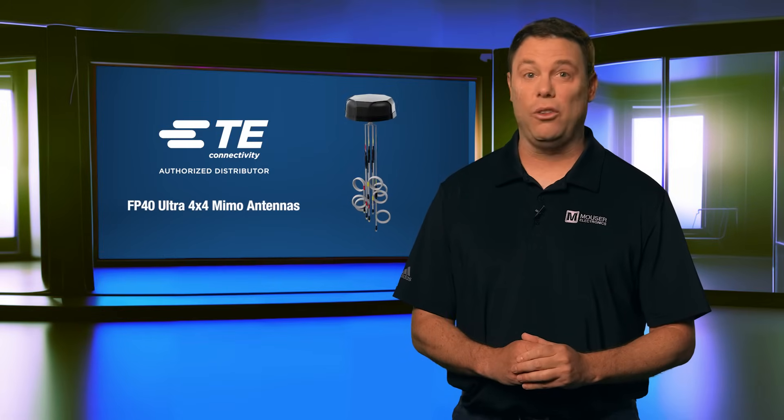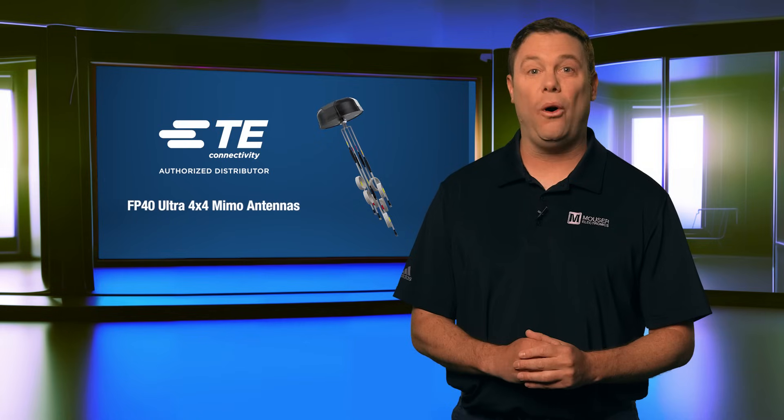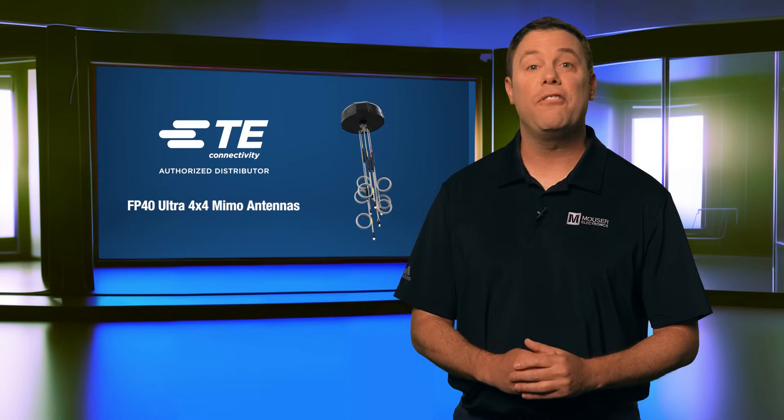Demanding secure, low-latency, and always-on wireless performance, the FP40 Ultra Antenna ensures high-speed multi-network connectivity for advanced mobile and infrastructure applications.